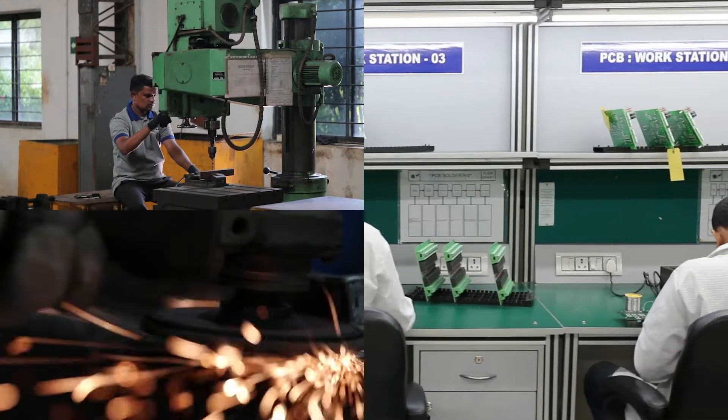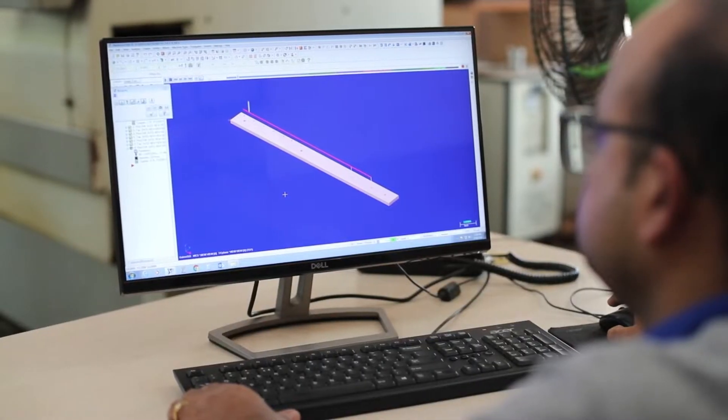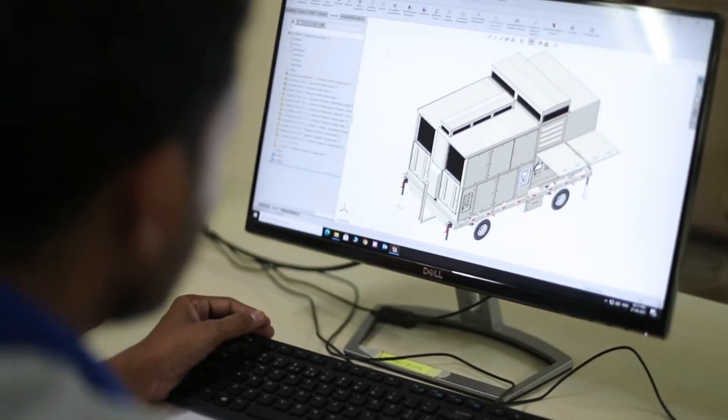We have a dedicated team of highly skilled engineers with experience in design, product packaging, and testing, and they use some of the latest design software, such as SolidWorks.